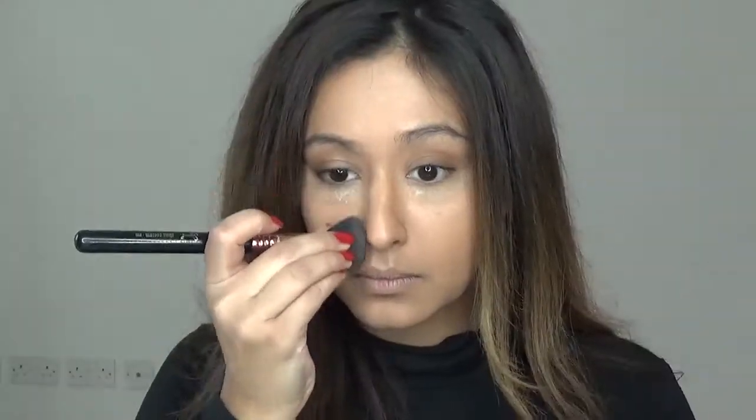I'm then going to take the Charlotte Tilbury Airbrush Finish Flawless Powder and a huge big fluffy brush and set the rest of my face with that — that powder is absolutely amazing. I'm then going to take Benefit Hoola and use that for my contour powder, applying it on my cheekbones and anywhere else I applied the Vasanti concealer.